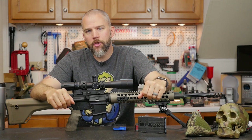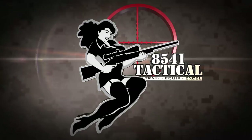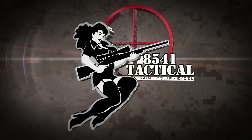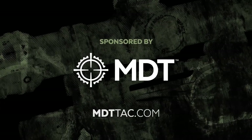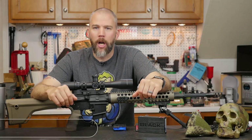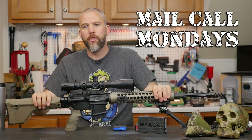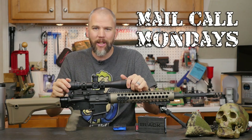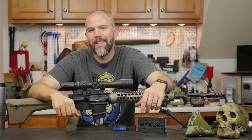Is the 6.5 Grendel a viable precision rifle cartridge? This week on Mail Call Mondays, brought to you by Modular Driven Technologies — if you need a chassis system for your precision rifle, check out MDTTAC.com. I'm John McQuay with 8541 Tactical and this is Mail Call Mondays, the show that answers your questions about precision rifles, optics, and equipment. This Monday we are going to talk about the 6.5 Grendel.